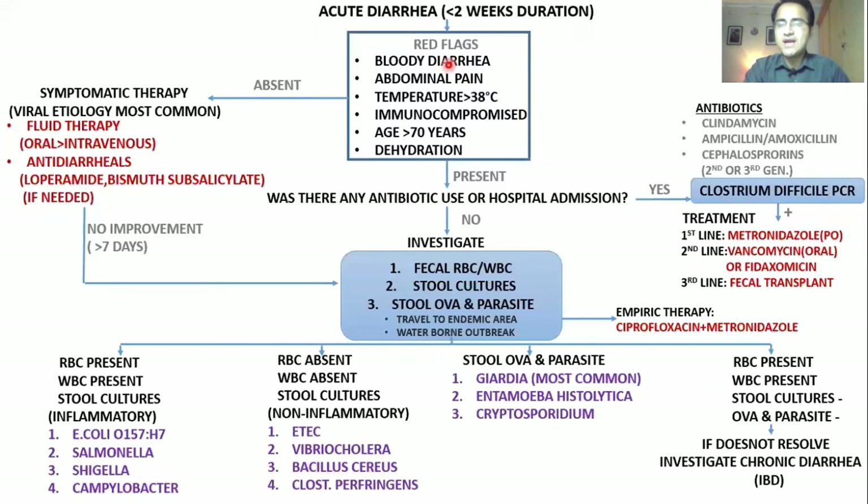In summary, if a patient comes with acute diarrhea, first check for red flags. If absent, go for symptomatic therapy — most commonly viral etiology, give fluids preferring oral route, and antidiarrheals like Loperamide or bismuth subsalicylate to reduce stool frequency if needed. If red flags are present or patient is not improving, investigate. First check for antibiotic use or hospital admission — if so, look for C. difficile, do CDiff PCR, treat with Metronidazole, reserve Vancomycin for severe cases, and fecal transplant as last-line therapy.